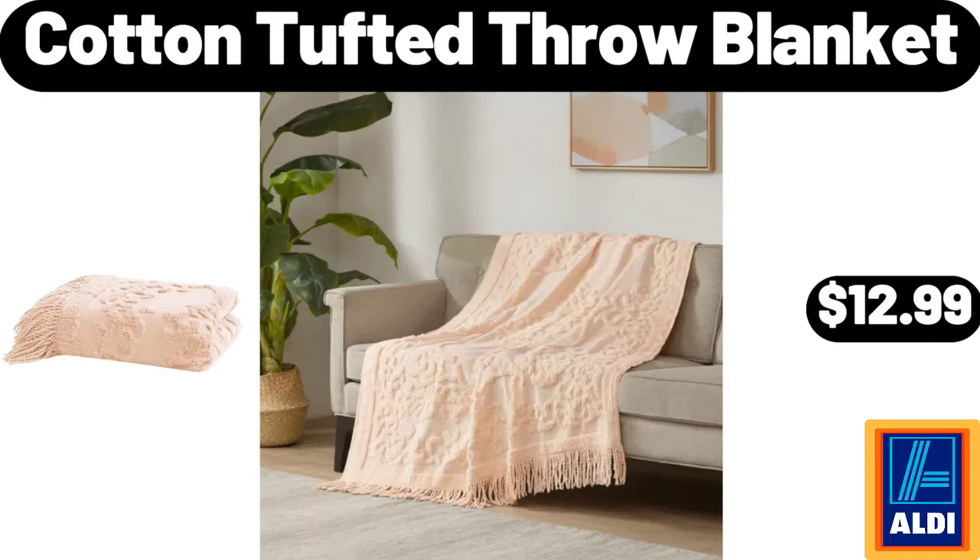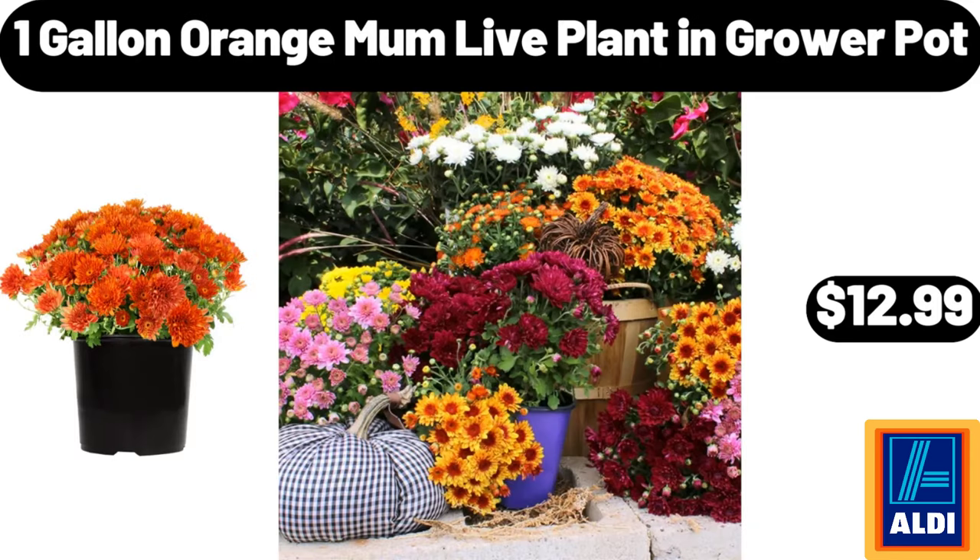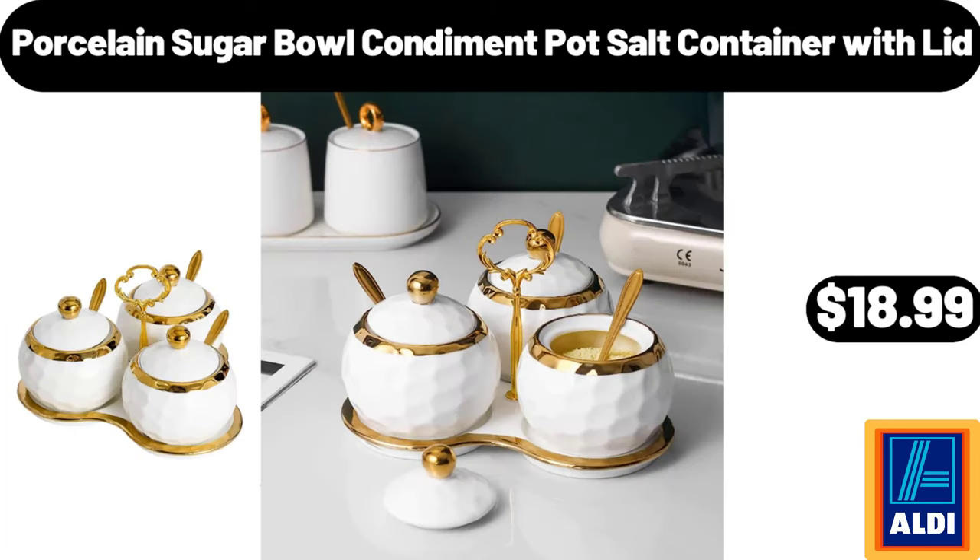Cotton Tufted Throw Blanket, $12.99. Pillow Standard Size Set of 4, $19.99. 1 Gallon Orange Mom Live Plant and Grower Pot, $12.99. Porcelain Sugar Bowl Condiment Pot Salt Container with Lid, $18.99.